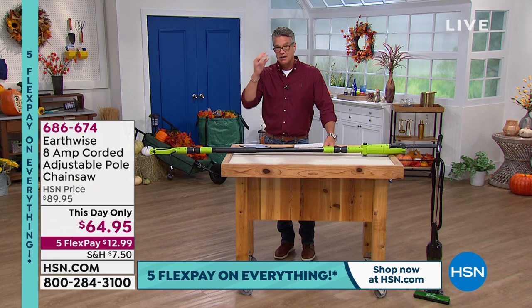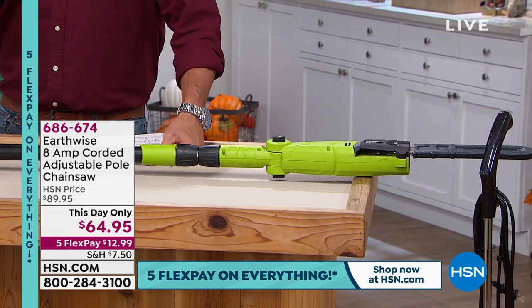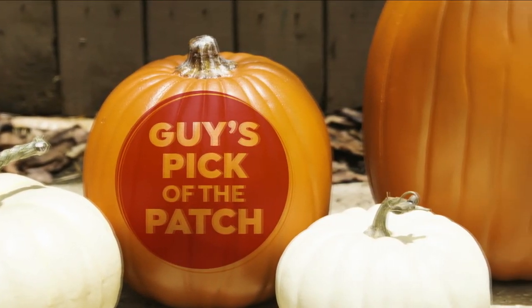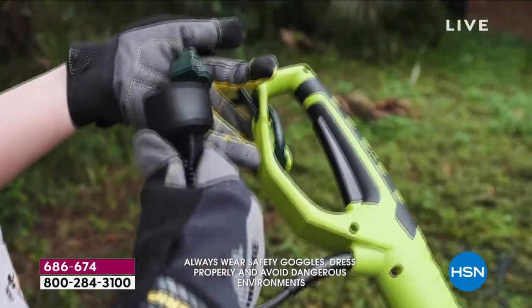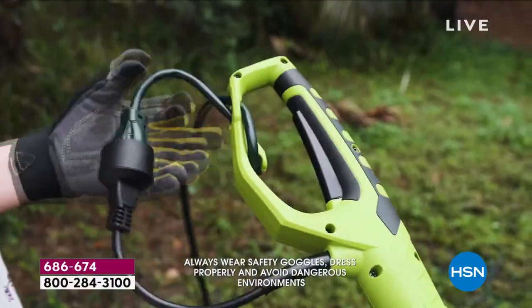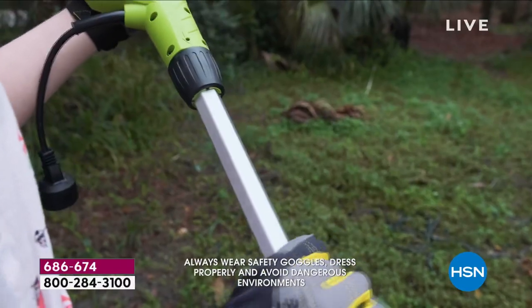This is your last chance of the season to get the 8-amp corded pull saw at the lowest price we've ever done. It was normally $89, it's $64.95. It is one of my picks of the show. If you've got hanging limbs or branches — ice storms come, you've got a big branch hanging over your driveway — or if you just want to trim firewood or get rid of overhanging branches, this extends to over nine feet.